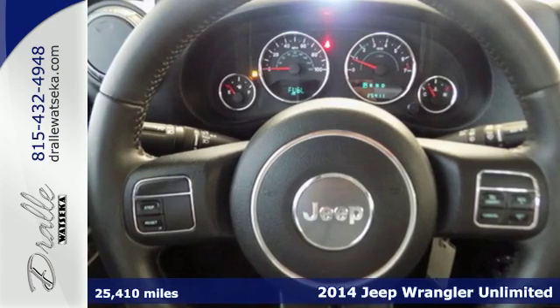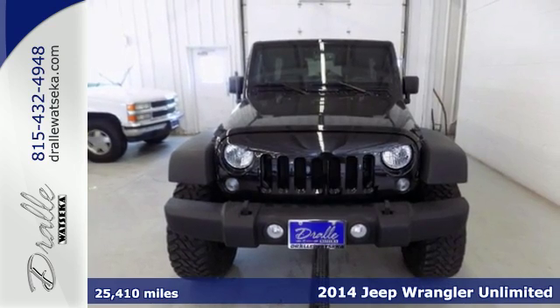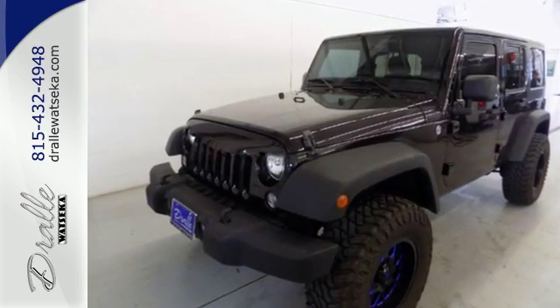It's a 2014 Jeep Wrangler Unlimited with classic Jeep styling. The fender flares, iconic 7-slot grille, and exclusive 4-door open-air capabilities — it's authentic to the core.